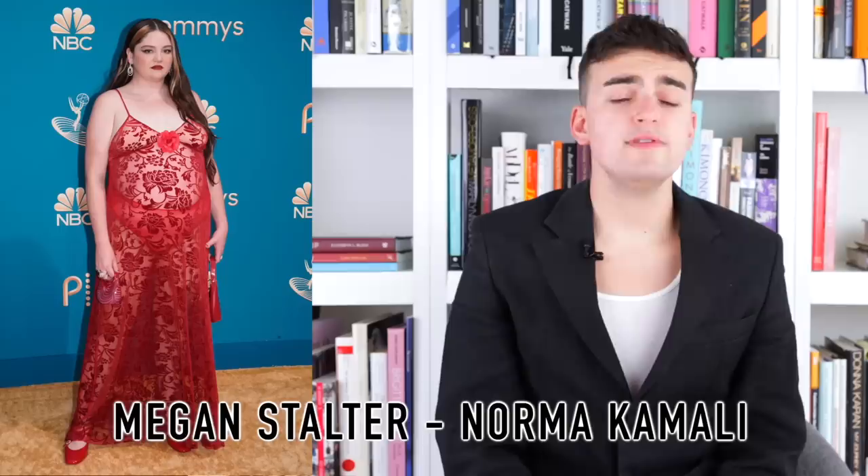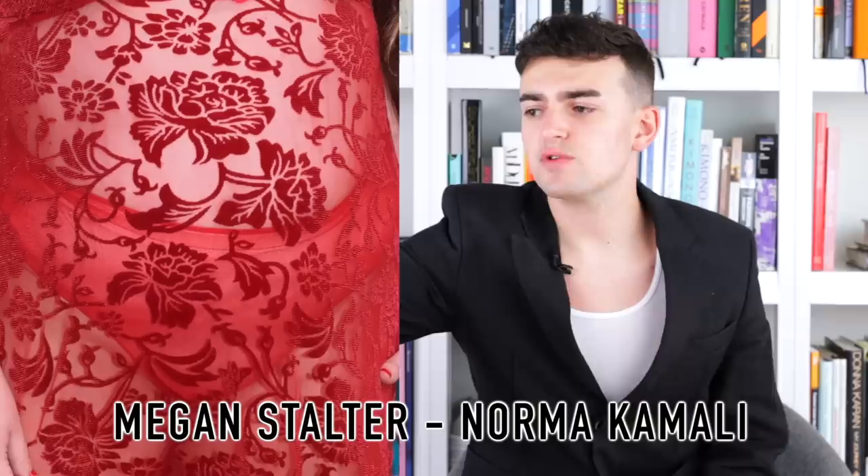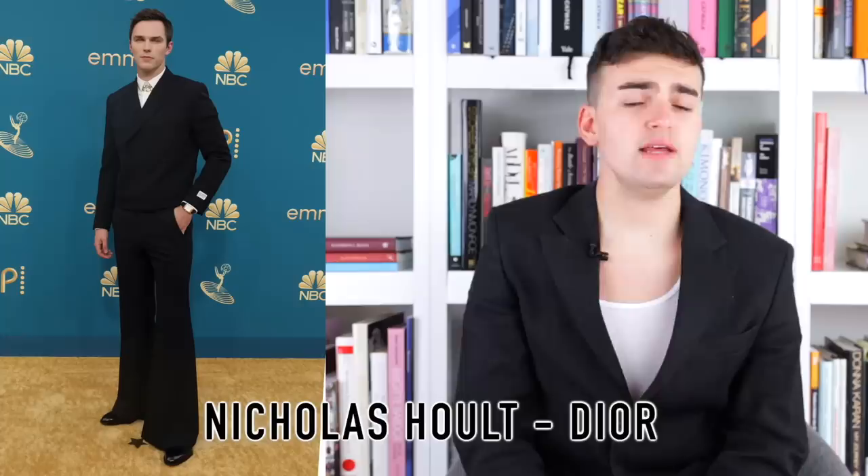Then we had Meg Stalter wearing Norma Kamali. I love this — the beautiful little sheer with a gorgeous flower weave is nice. I like the fact that she went fully sheer. With people who are not model-size, some might say this is bad, but I'm the audience and I'm for it. I think it's fun, it defies the idea of what bodies that aren't model bodies should wear. Norma Kamali is a great designer to tap for something like this and the tapestry-esque florals and foliage is nice and sweet. Maybe I'd remove the flower right at the center of the neckline, but besides that — fun, a little radical, I'm into it.